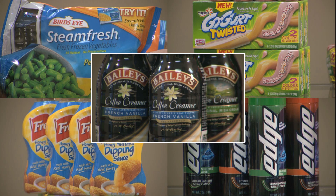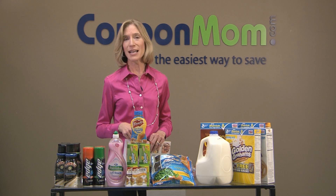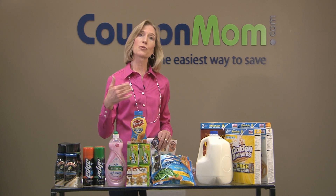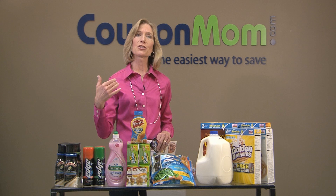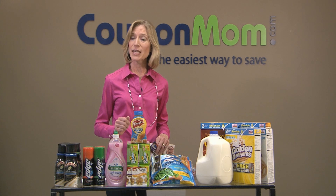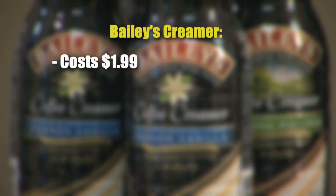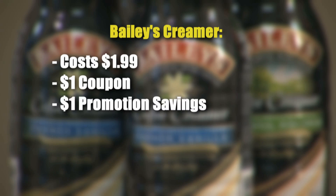At my store this week, they had a special promotion that gave you $5 off when you buy five participating items. It's important to know that you could buy more than five — I bought 20 items and got $20 off simply because I asked, 'Do you have a limit on this promotion?' and the answer was no. This Bailey's Coffee Creamer was on sale for $1.99. I had a $1 coupon, which brought the price down to 99 cents. With the store promotion giving a dollar off per item, that made it absolutely free.